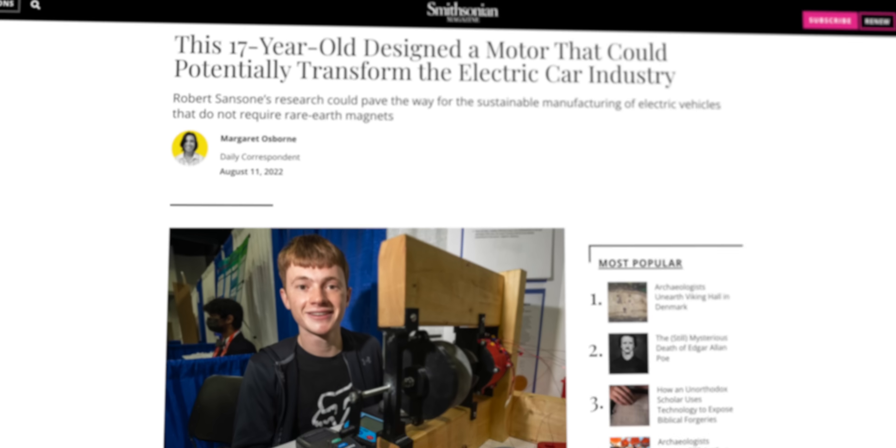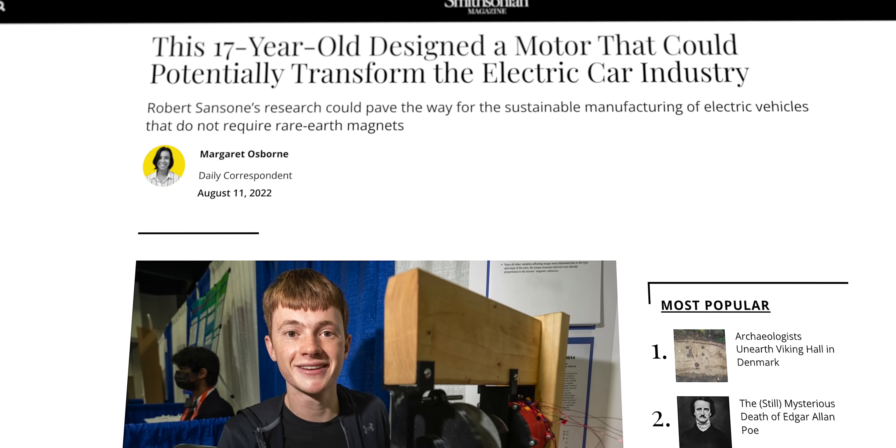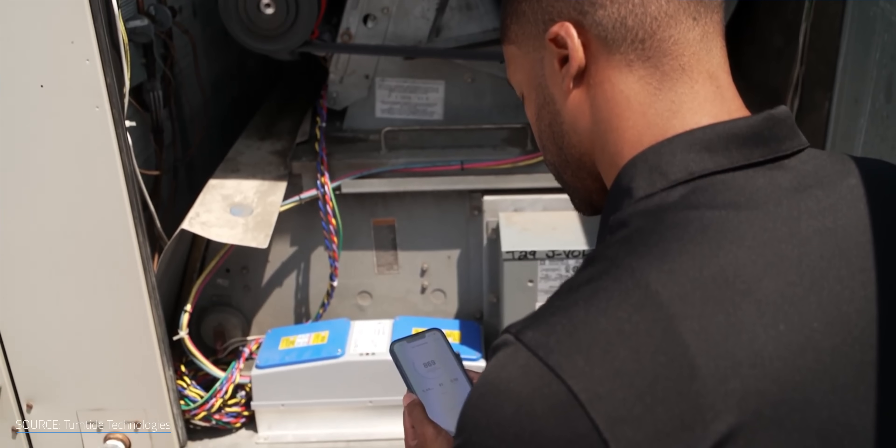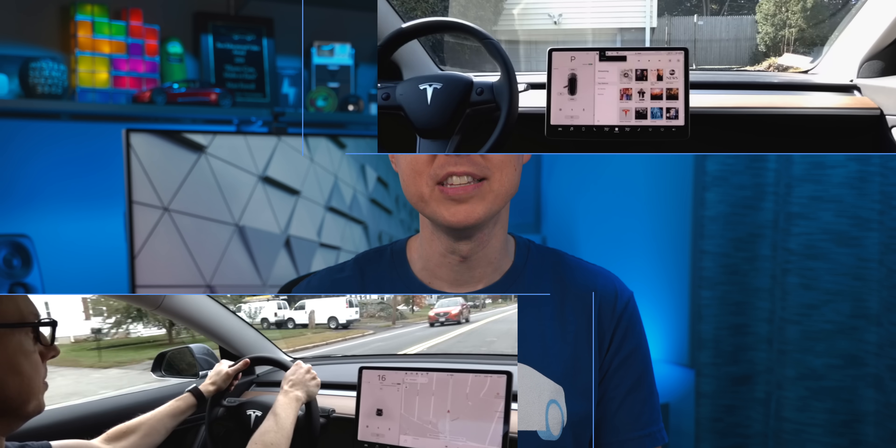But what if we could avoid using them altogether, and potentially make better electric motors? With his design for a permanent magnet-free electric motor, a Floridian high school student has just shown us how. And another company is using cloud computing to try to improve electric motor performance. There are some exciting advancements being made when it comes to electric motors, but how much of a difference can they make? I'm Matt Farrell. Welcome to Undecided.